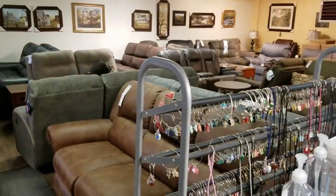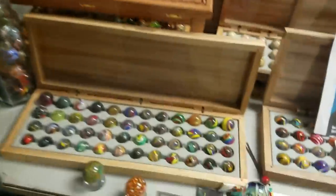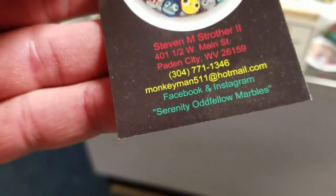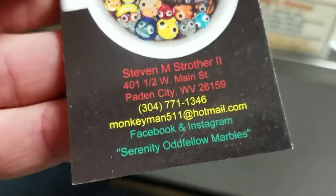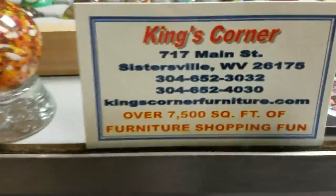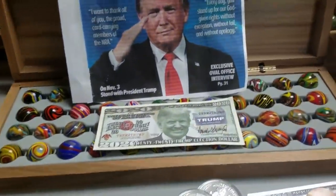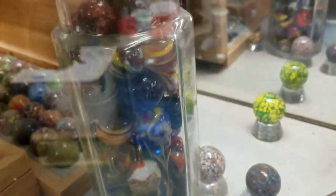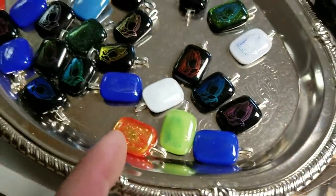They don't have antiques in this store anymore. It used to be an antique store the last time I was in here - it's just furniture now. But this guy makes marbles. And this is Serenity York Glass - I guess this guy still makes marbles. This is Jim King, King's Corner. Look at these marbles, he made all of these. I was hoping to film antiques, but he makes these charms too, and he's giving my mom one.